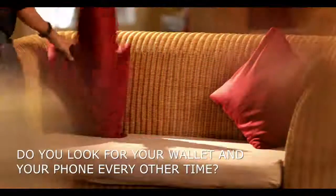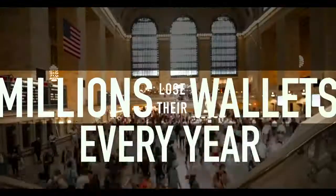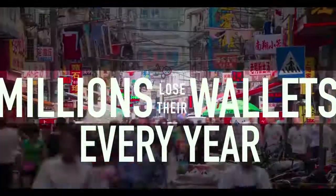Do you look for your wallet and your phone every other time? Are you among the millions of people who lose their wallet every year? Here is the solution you've been waiting for.